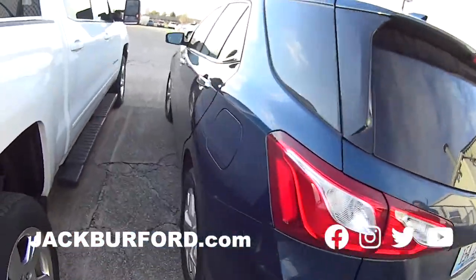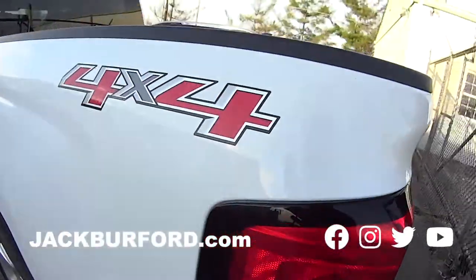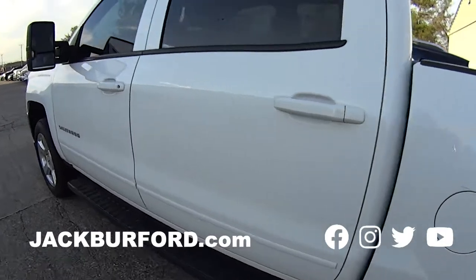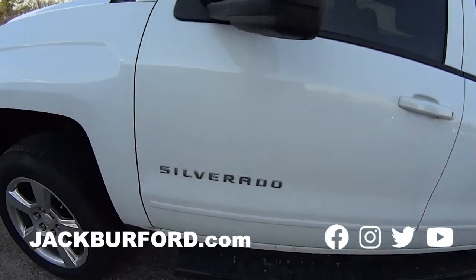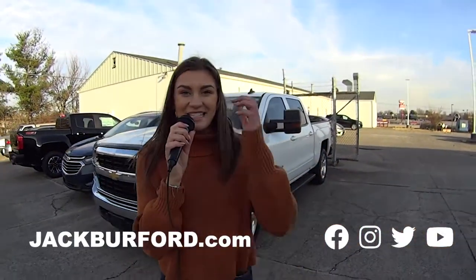This one's the Equinox Premier and another Silverado — that's used? Oh, that's a great option if you're looking for a great used truck. Thanks, Mallory. Check us out at jackburfer.com or come in today.